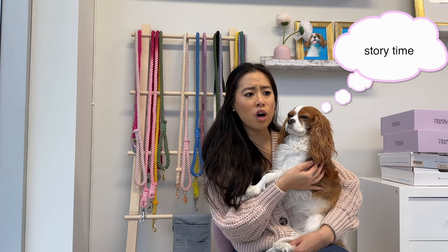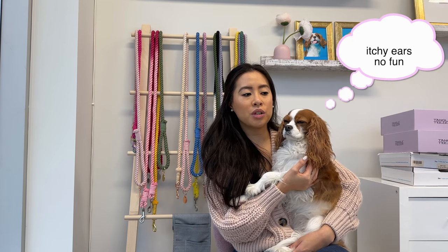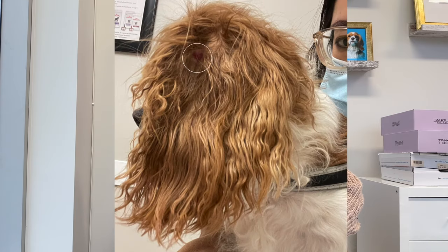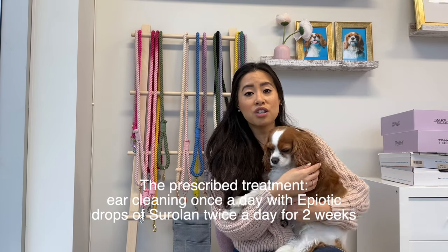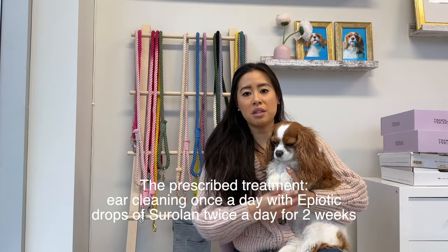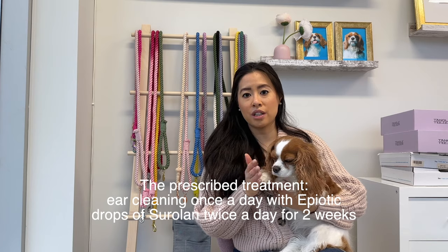I want to rewind to the beginning of the story so you guys are aware of what to look out for with your dog. About a month ago, beginning of November, we scheduled Milton for an appointment because we noticed she was very itchy on the ears and we noticed a mass on the ear that had popped out of nowhere. When we arrived at the vet, the vet told us that Milton had a bilateral ear infection — on both ears — and she was immediately put on antibiotics and ear medication for two weeks.